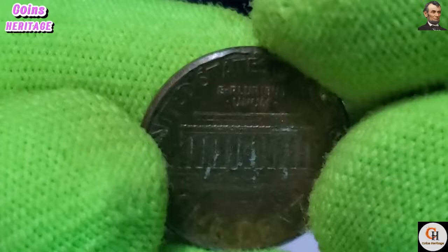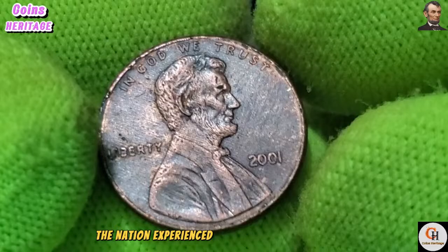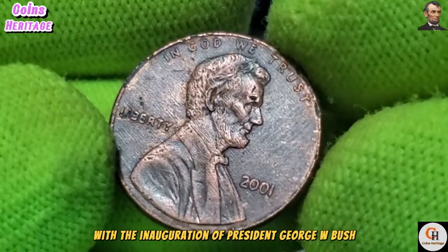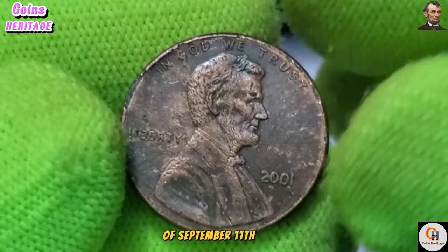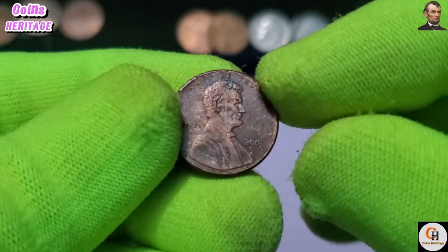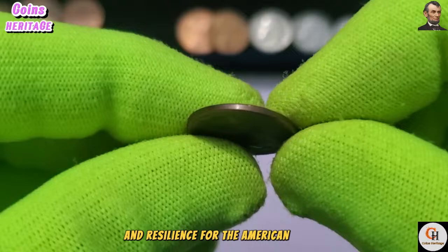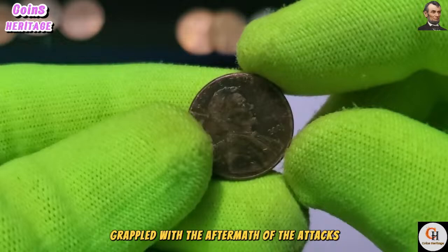The year 2001 was marked by significant events both domestically and internationally. In the United States, the nation experienced a transition of leadership with the inauguration of President George W. Bush. However, the year was overshadowed by the tragic events of September 11, 2001 — the terrorist attacks on the World Trade Center and the Pentagon, which profoundly impacted the nation and the world. Against this backdrop, the minting of the 2001 USA One Cent coin served as a symbol of continuity and resilience for the American people.